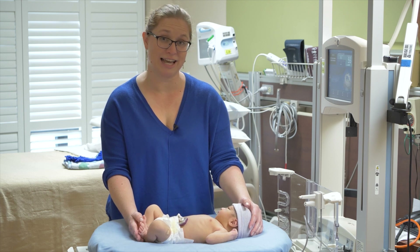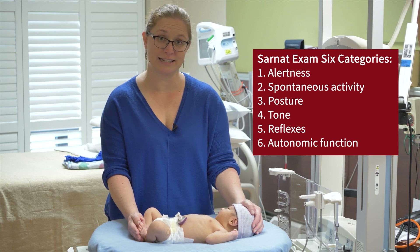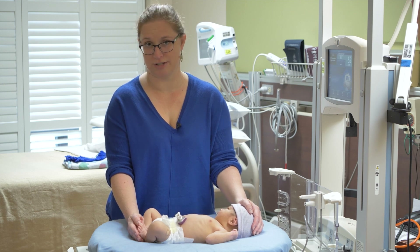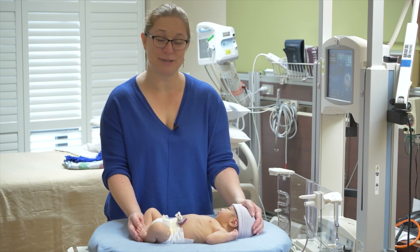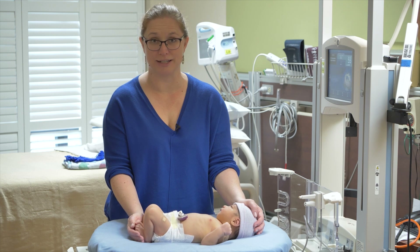The modified Sarnat exam consists of six categories, and in each category you look for findings to decide whether or not the newborn is normal, has mild encephalopathic signs, or moderate or severe encephalopathic signs. Now, this baby we're going to examine today is normal, but I'll demonstrate some of the maneuvers and discuss some of the findings if it were an abnormal exam.